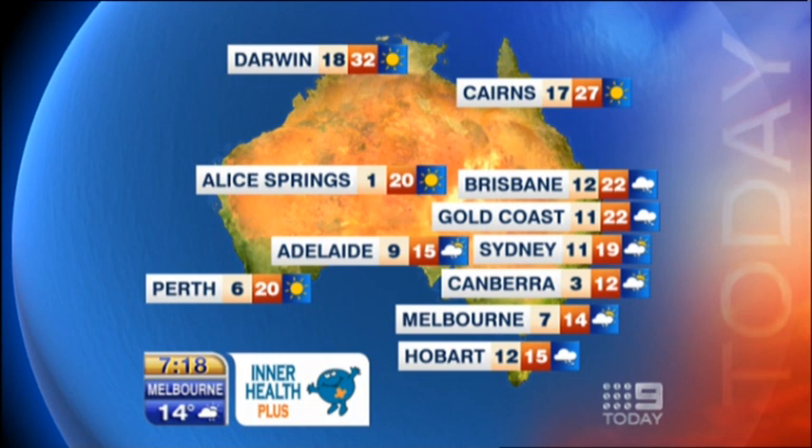Sydney today has early rain then fine up to 19 degrees. Showers about for Canberra at 12 and Melbourne at 14 degrees today. Hobart has rain at times, easing to 15. A few showers about in Adelaide and 15 degrees. Perth is mostly sunny and 20. Alice Springs, 20 degrees today with a sunny day on the way.